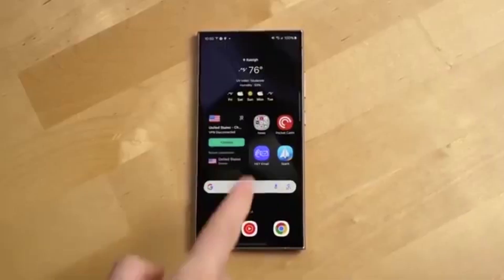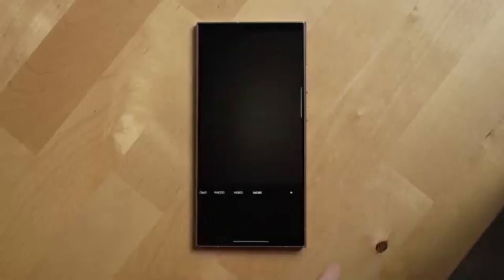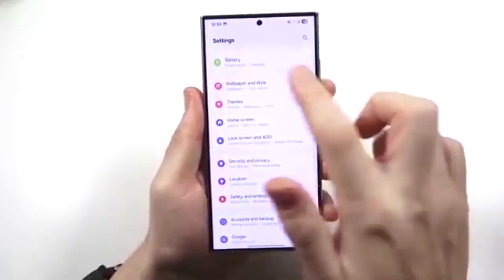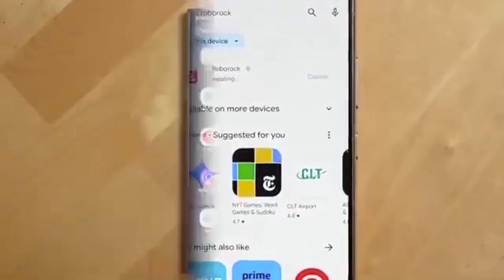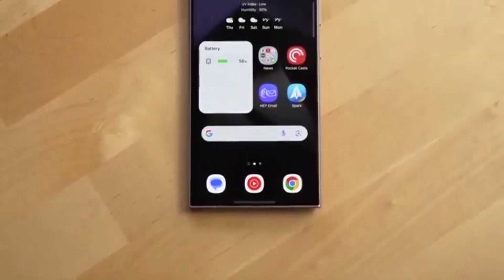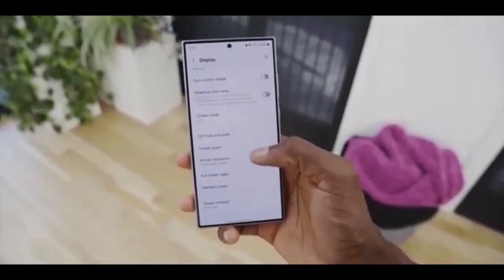But here's the catch. Unlike the global rollout, the U.S. update process is a bit slower. That's because American Galaxy phones are tied to different carriers like AT&T, T-Mobile, and Verizon. Even though Samsung sends the update, carriers run their own extra testing before releasing it to your device. This is why your friend on AT&T might get it today, while your Verizon phone takes a few more days.